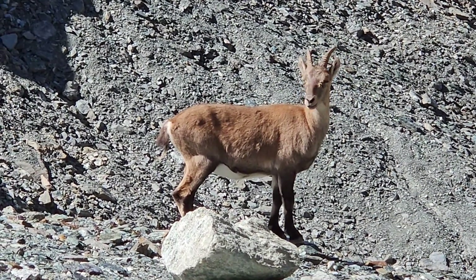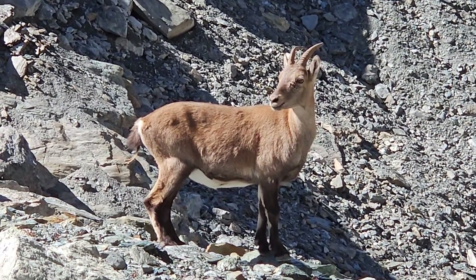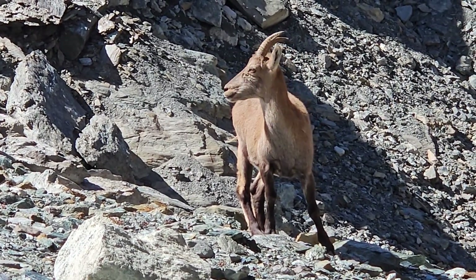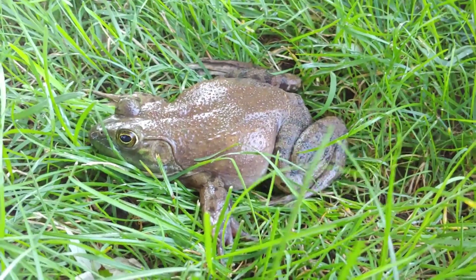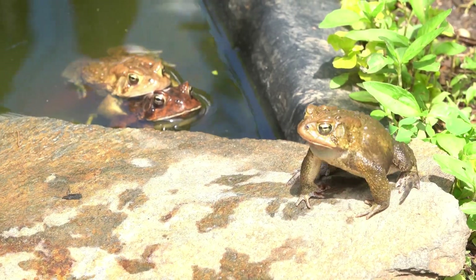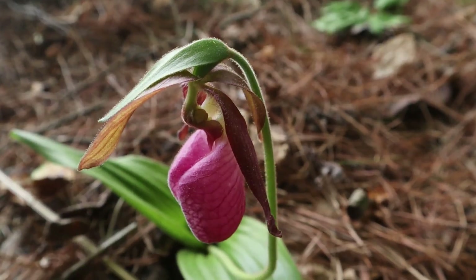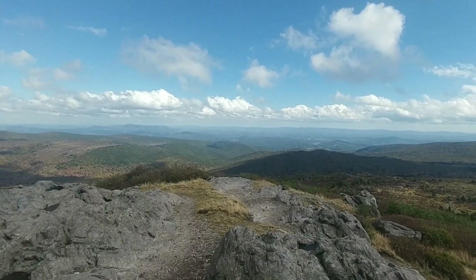The Ibex is truly an amazing, iconic organism of the European Alps, and I hope that one day you'll have the opportunity to see them. I hope you enjoyed this episode of Nature at Your Door. If you like what I do, please subscribe, give me a like, and leave me a comment — I love hearing from my viewers. Remember, I cover all things nature: from frogs, toads, snakes, and turtles, to myriapods, insects, trees, wildflowers, and fungi — all the things you might encounter just outside your door. Thanks again for watching this episode of Nature at Your Door.